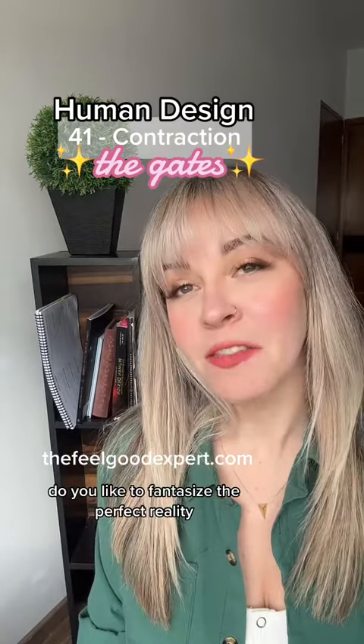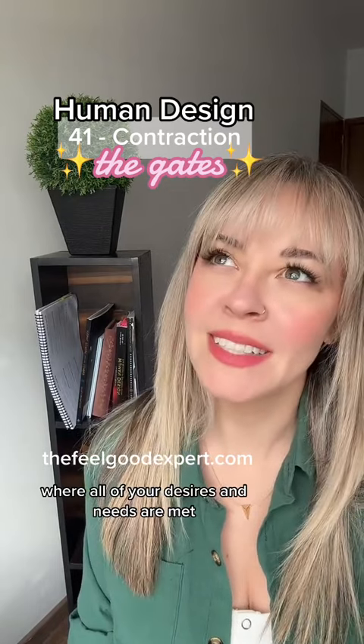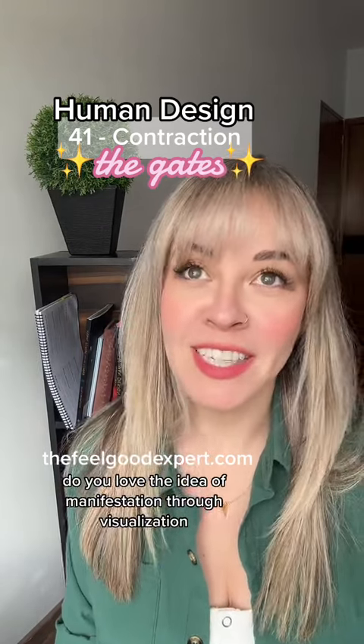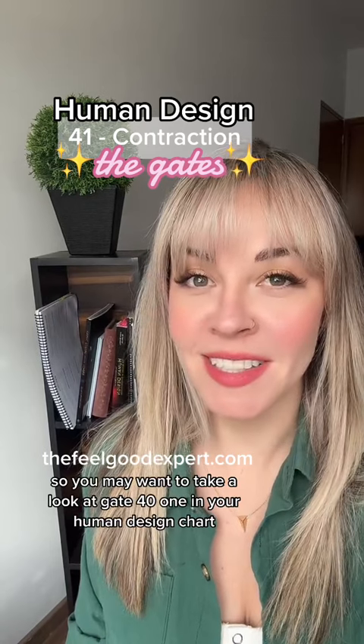Are you a daydreamer? Do you like to fantasize the perfect reality where all of your desires and needs are met? Do you love the idea of manifestation through visualization and feeling the feelings? If so, you may want to take a look at gate 41 in your human design chart.